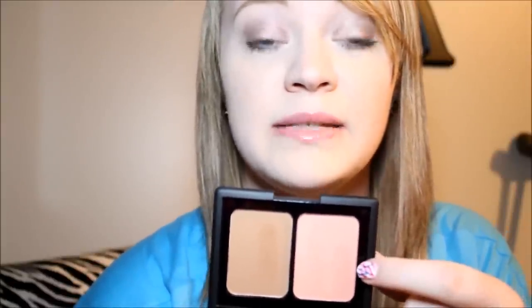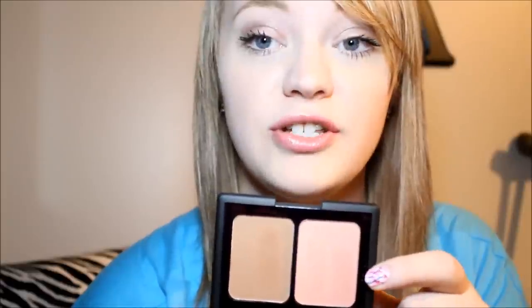In its place — in case the depotted one doesn't work — I got an ELF blush in the color Saint Lucia. It's more of a peach undertone than it is pink, and there's also a bronzer included.